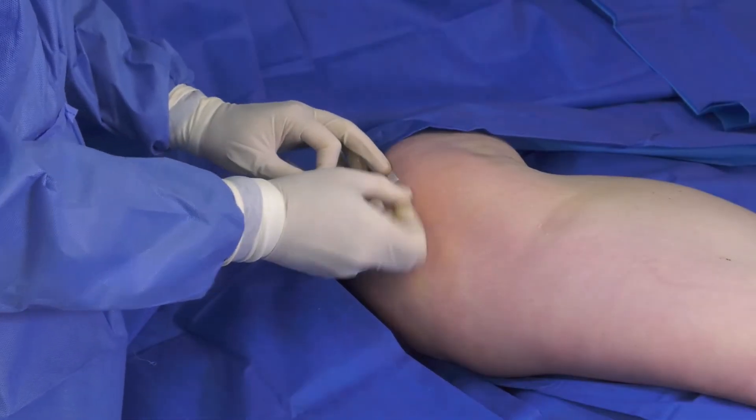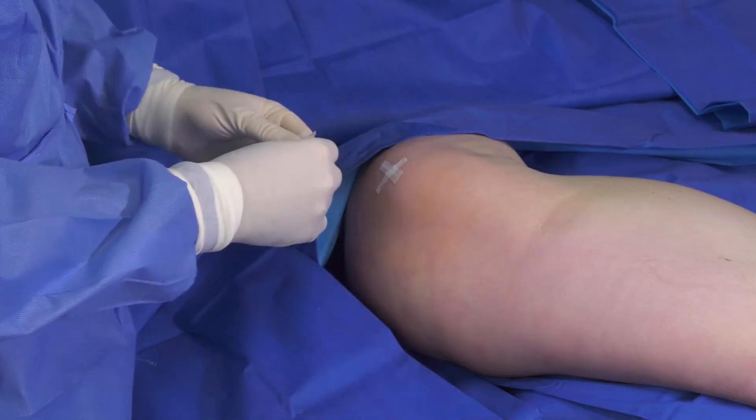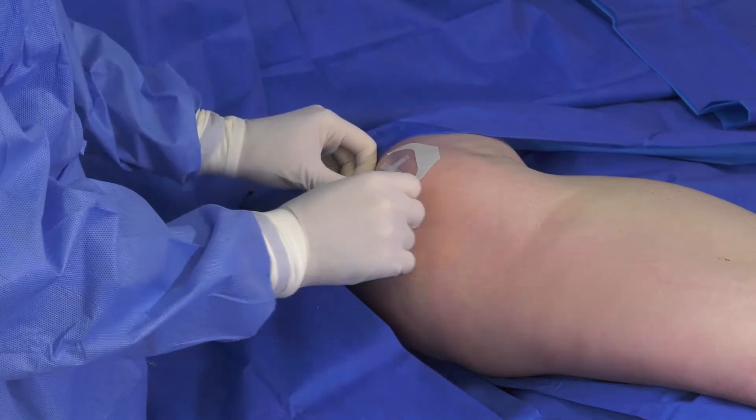Since the procedure is performed through a stab incision, there is no need for sutures. I place sterile strips over the incision, which is then covered with a tegaderm.